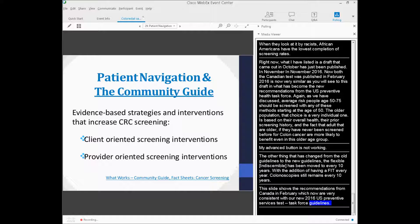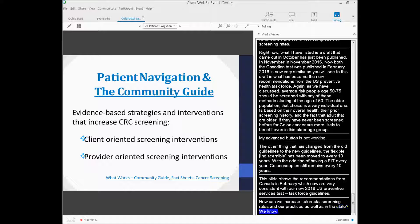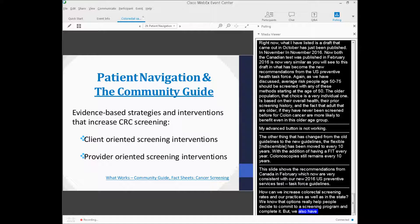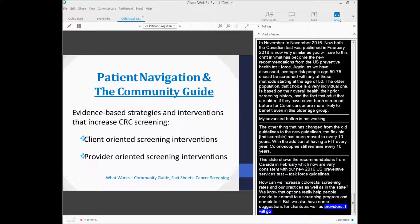How can we increase colorectal cancer screening rates in our practices and in the state? We know that offering options really helps people decide to commit to a screening program and complete it. We also have suggestions for both clients and providers.